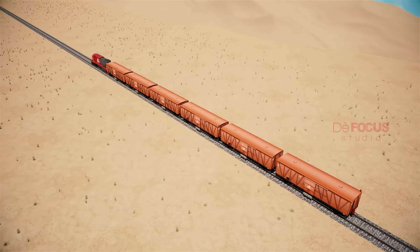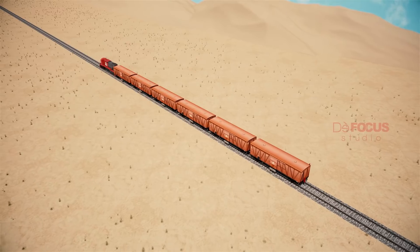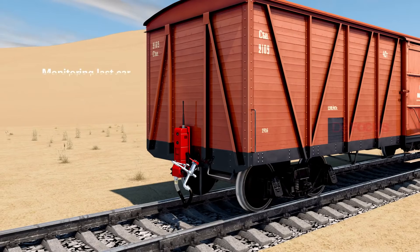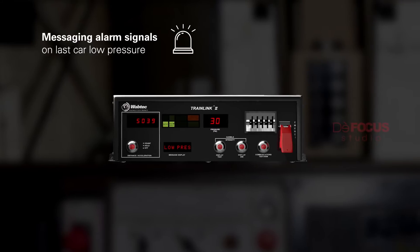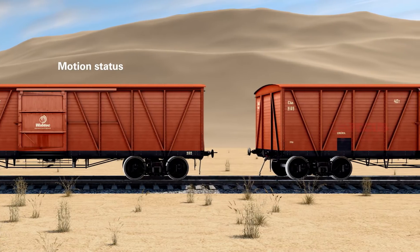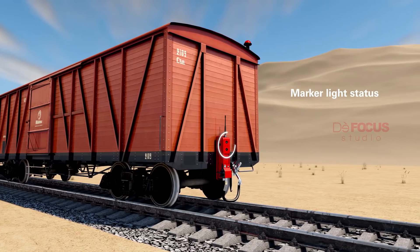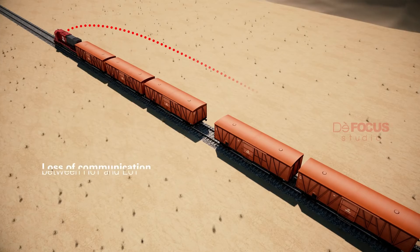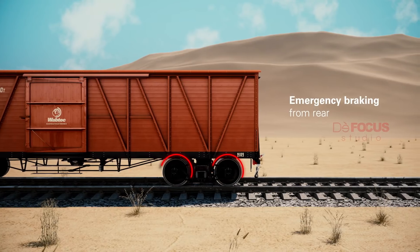The HOT, in conjunction with the EOT, provides the train crew with the following status indications and functional capabilities: measuring distance traveled by the locomotive; monitoring last car brake pipe pressure; messaging alarm signals on last car low pressure; motion status — whether the last car is on the move or stopped; manual and automatic communications test; indicates marker light status and its on/off state; indicates battery status; and indicates loss of communication between HOT and EOT, as well as enabling emergency braking from the rear.